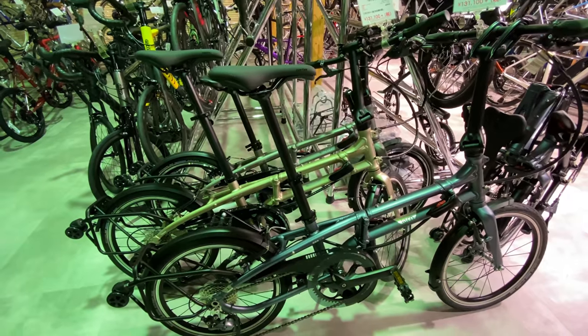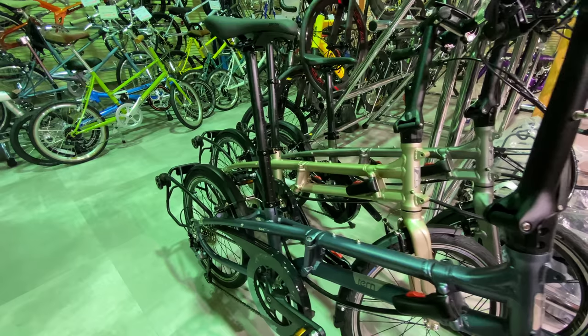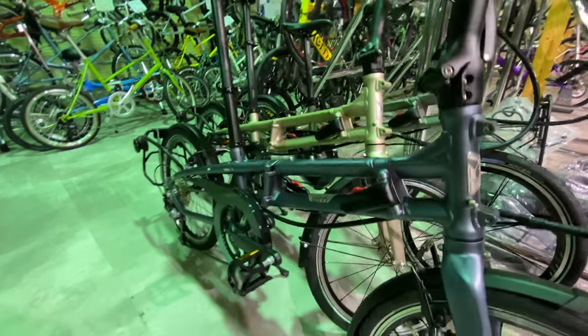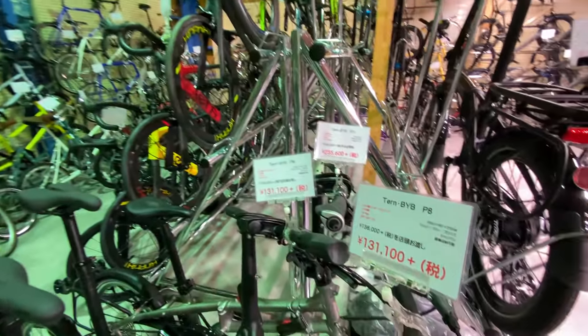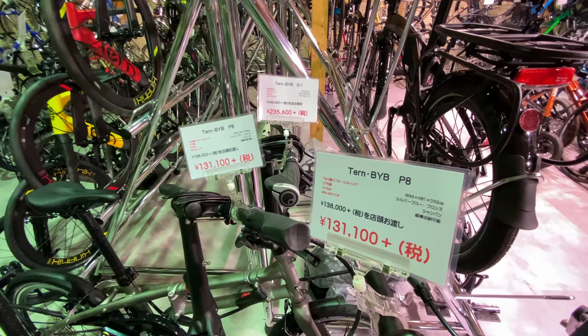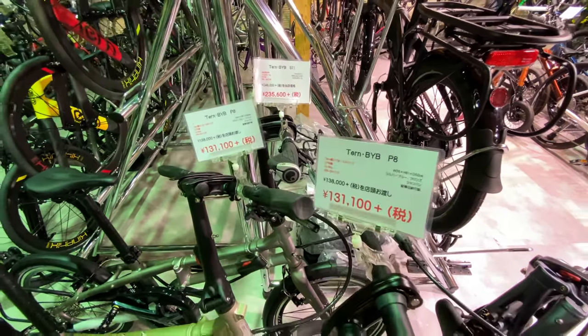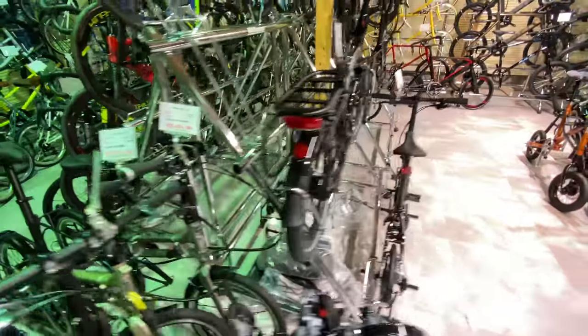Tern is one of my favorite folding bike companies — they're based in Taiwan and I saw them at Eurobike last year for the first time. I didn't know anything about folding bikes back then, and now thanks to all your comments and suggestions I've been learning a lot about the folding bike world. We've got some Tern bikes here — this is the Tern BYB P8, and these aren't too bad at about $1,300.